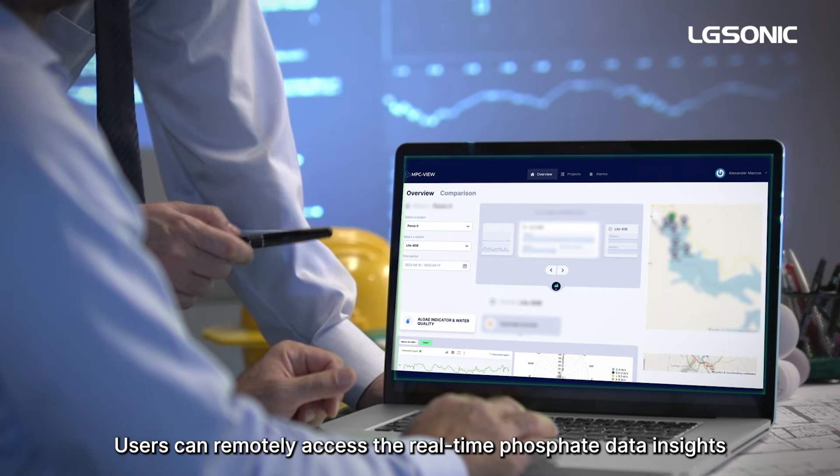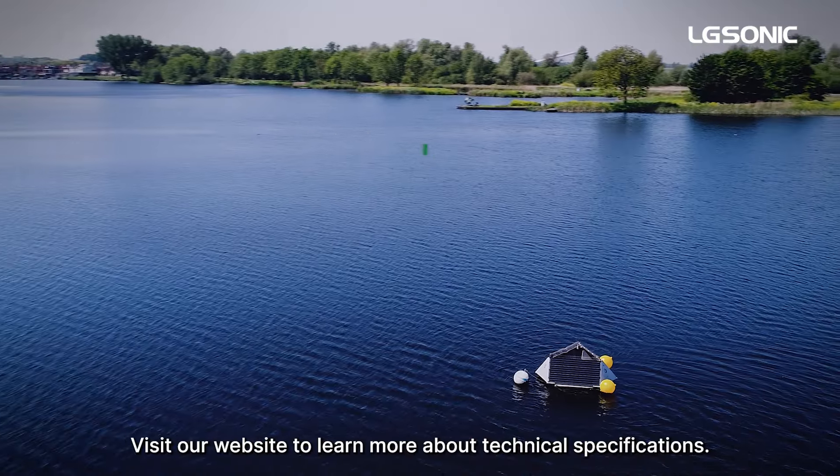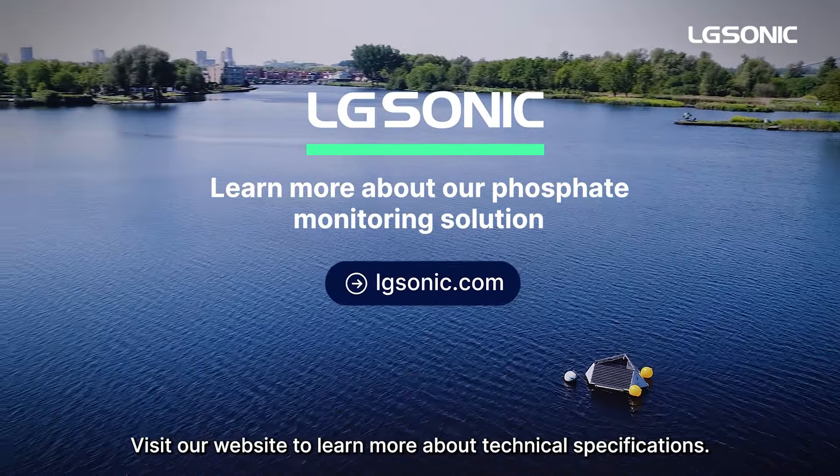Users can remotely access the real-time phosphate data insights through the MPC VIEW software. Visit our website to learn more about technical specifications.